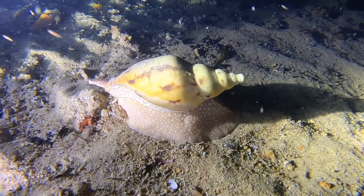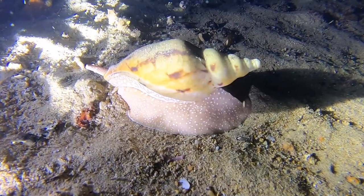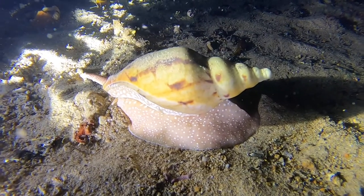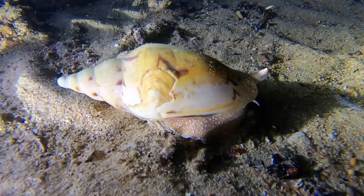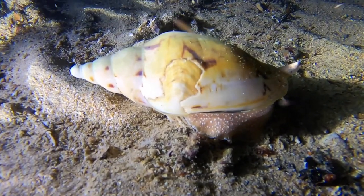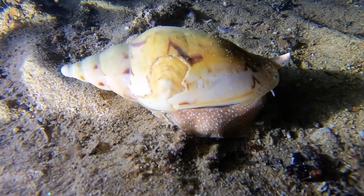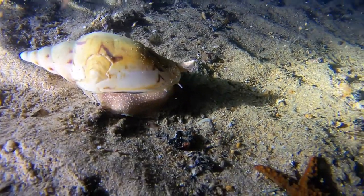This shell will look quite normal from this side. However, moving to the other side, it has a bad scar, presumably done by a predator. In this case, the shell protected the animal which luckily survived its ordeal.